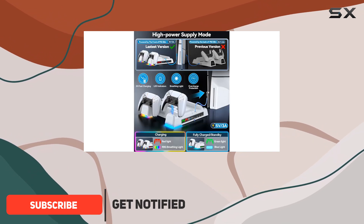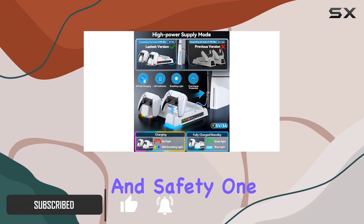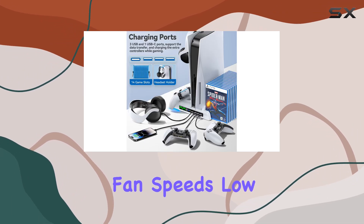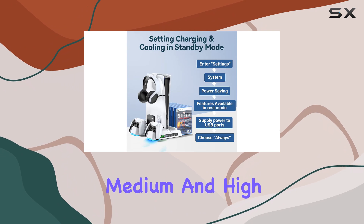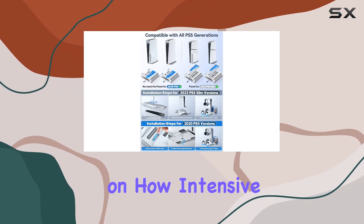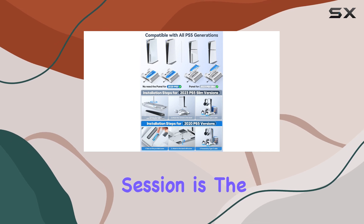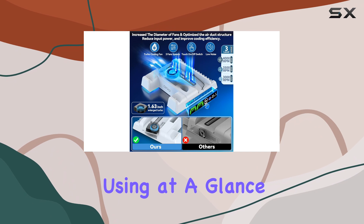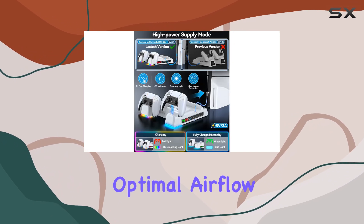One of the standout features is its three adjustable fan speeds — low, medium, and high — allowing users to customize their cooling needs based on how intensive their gaming session is. The LED indicators make it easy to see which setting you're using at a glance, ensuring you always have optimal airflow.